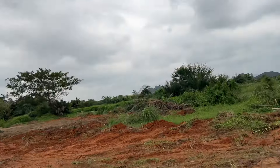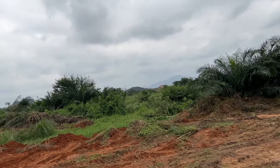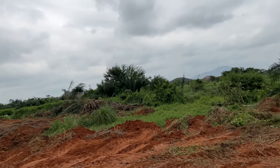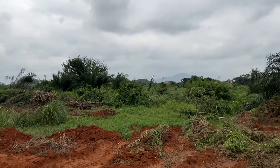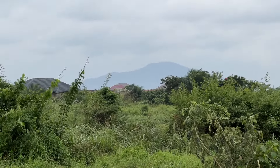I wanted to showcase that for you guys who are looking to buy land here in Ghana. We're on the outskirts of Accra, in between Amasaman and Nsawam — we're in that area of Ghana. Look at that view — absolutely gorgeous.